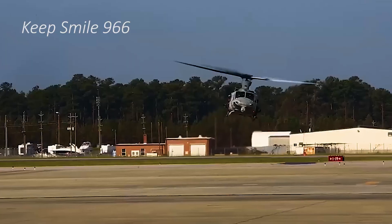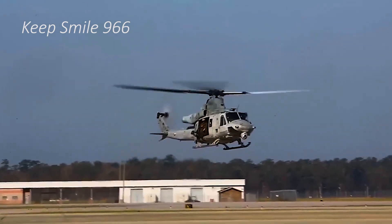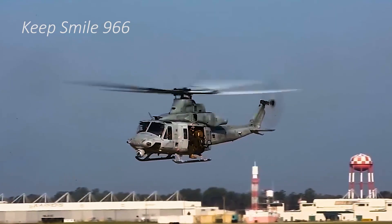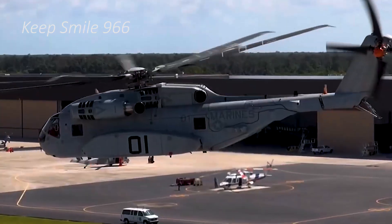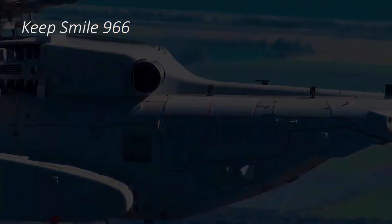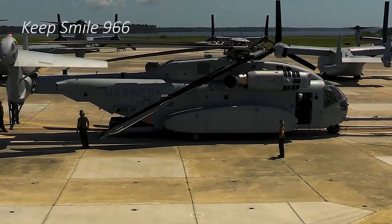Structurally, the CH-53E is distinguished by its seven-blade main rotor and tilted-tail rotor, innovations that contribute to enhanced lift capacity and stability, particularly in high-altitude and high-temperature environments. These advancements mark a substantial improvement over its predecessor, the CH-53D, allowing for superior performance in austere and challenging operational settings.